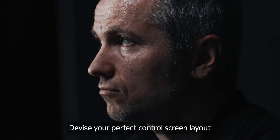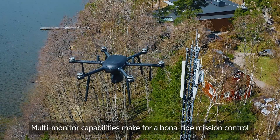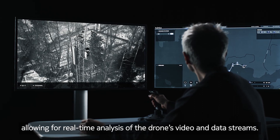Devise your perfect control screen layout with Nokia's modular and customizable user interface. Multi-monitor capabilities make for a bona fide mission control center, allowing for real-time analysis of the drone's video and data streams.